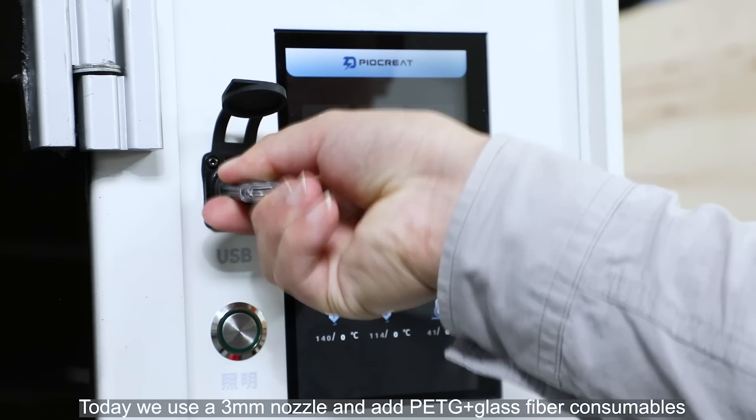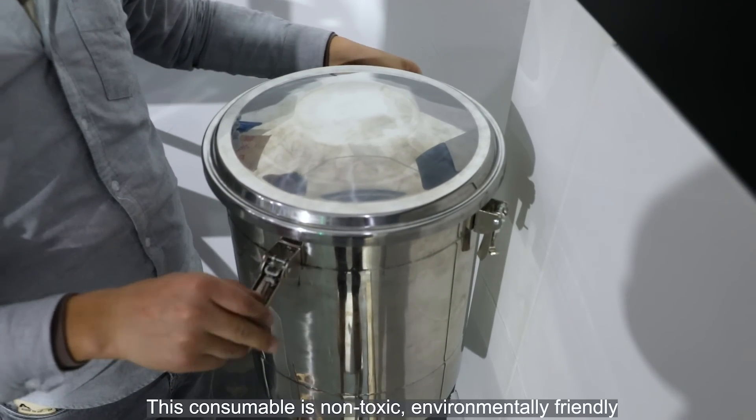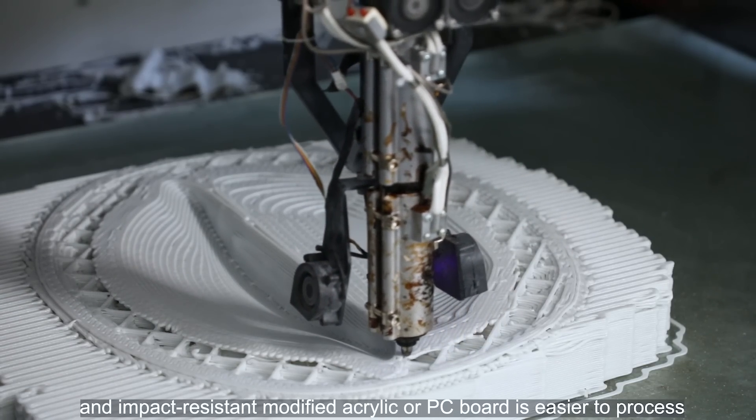Today we use a 3mm nozzle and PETG plus glass fiber consumables. This consumable is non-toxic, environmentally friendly, recyclable, tough and not easy to break, and more impact-resistant than modified acrylic or PC board, and is easier to process.